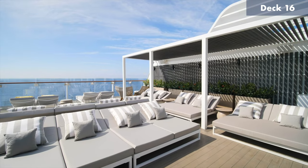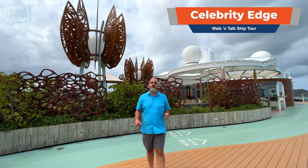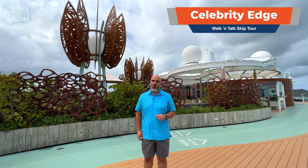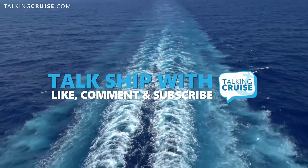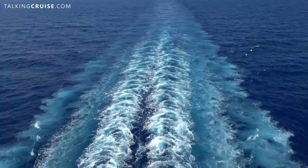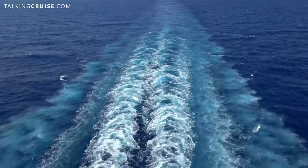Sunbeds and loads of plush loungers throughout. Thanks for watching this walking tour here on board Celebrity Edge. Don't forget to like this video, post your comments and questions, hit that notification bell, and subscribe for more Talking Cruise. I'll see you next time.